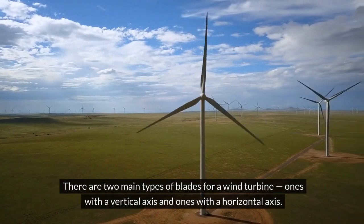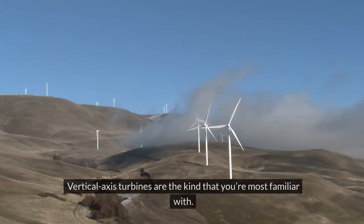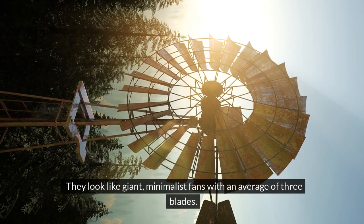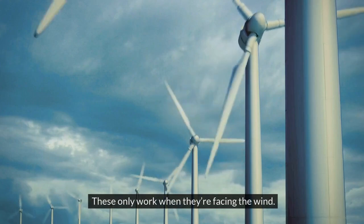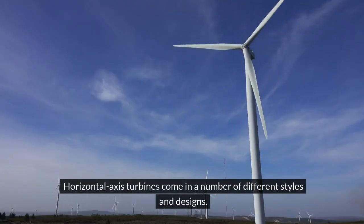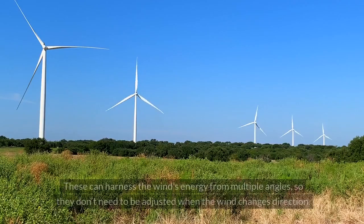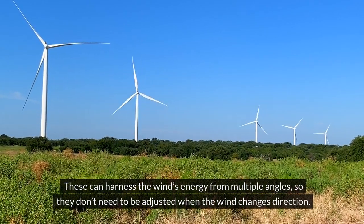There are two main types of blades for a wind turbine: ones with a vertical axis and ones with a horizontal axis. Vertical axis turbines look like giant minimalist fans, with an average of three blades, and only work when they're facing the wind. Horizontal axis turbines come in a number of different styles and designs, and can harness the wind's energy from multiple angles, so they don't need to be adjusted when the wind changes direction.